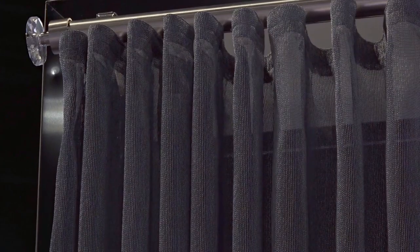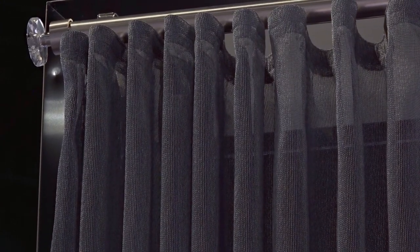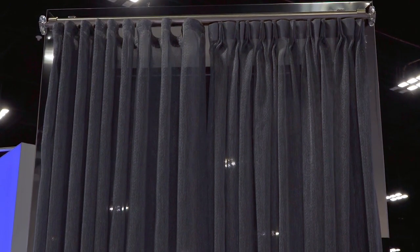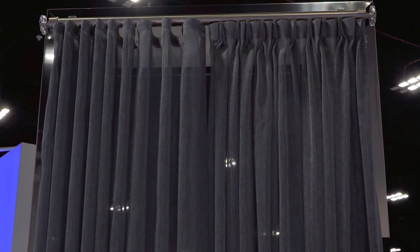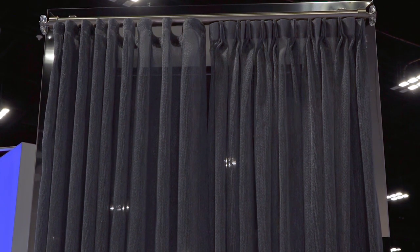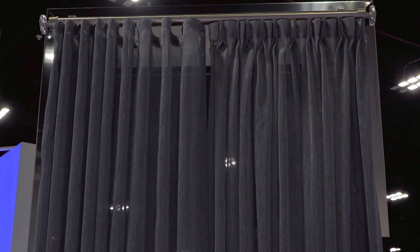The ripple fold on the left is more of a modern look. It has a more flowing feel to it. You'll see this in a lot more modern, contemporary designs. As far as what we're seeing out there, it's about a 50-50 split right now, with a lot more emphasis going into ripple fold drapery in the future.